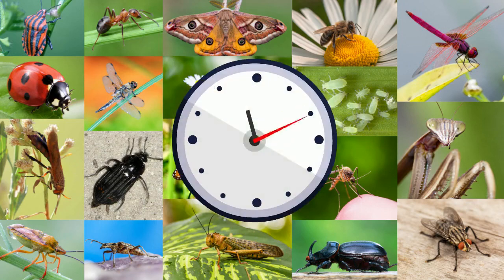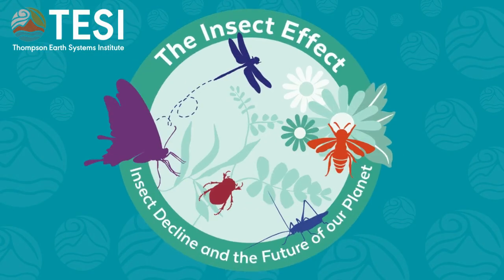Without widespread action, many of these important creatures face extinction within the next few decades. To learn more about insect decline and the future of our planet, check out the Insect Effect resources at the link in the description.